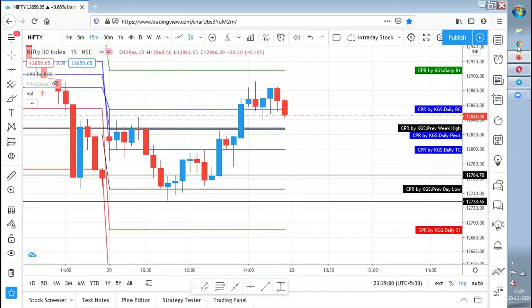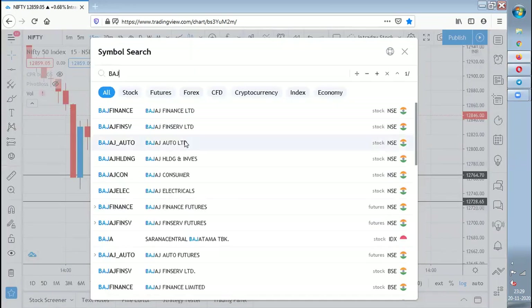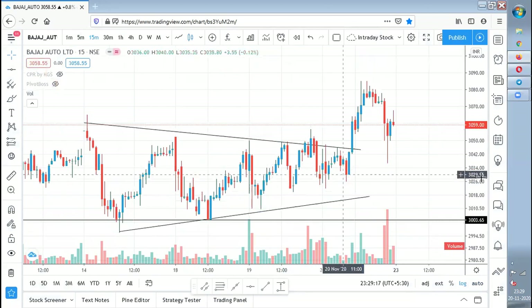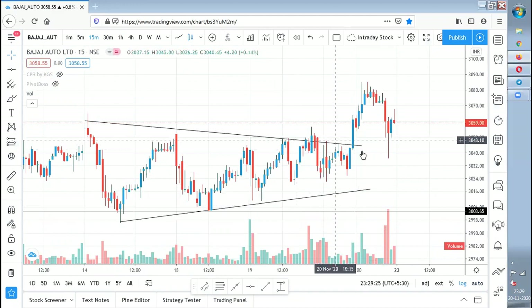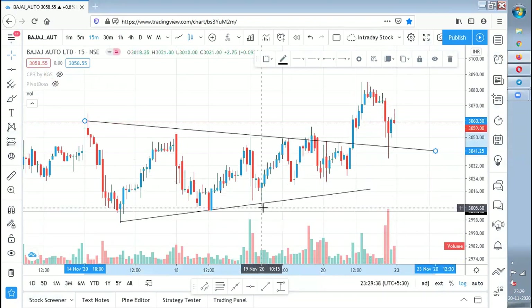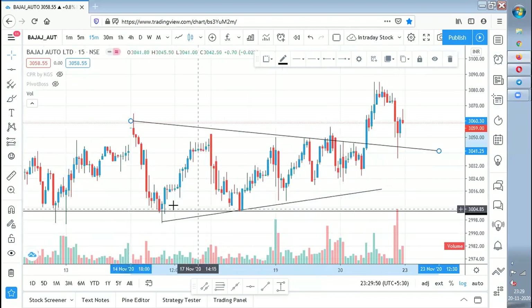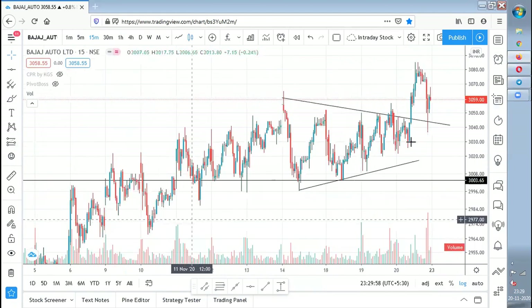Now let's see what happened to Bajaj Auto, a stock I discussed in yesterday's video. According to the chart pattern I drew, I was waiting for a breakout — and today it gave a breakout and blasted till 3,025. Then it came for a retest over here. I am taking a position — I have taken a position at 3,044 in Bajaj Auto. The stop loss I placed is 3,003, because after taking the position around the 13th or 14th, the stock formed a low of 2,996, so I kept the SL near that zone.